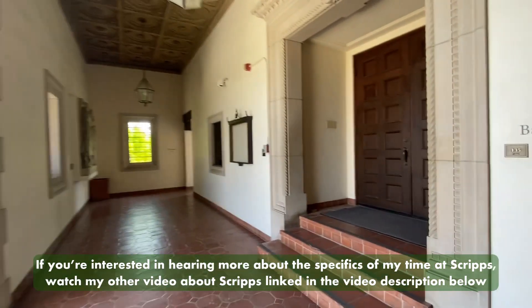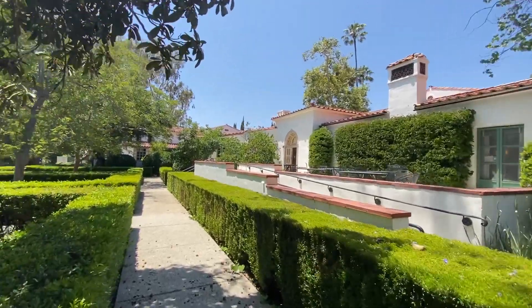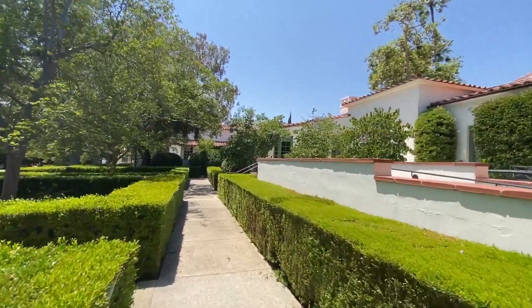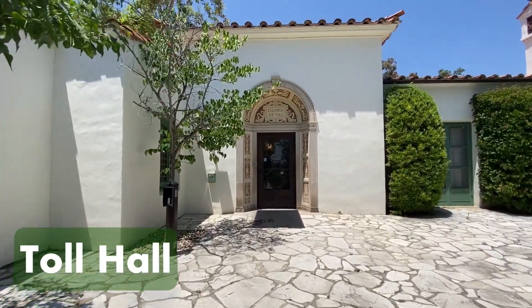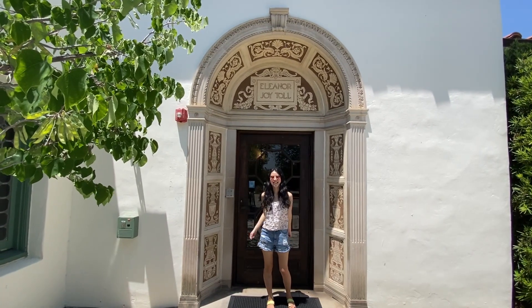I'm really thankful for all the experiences and opportunities I've been given. I'm going to take you all to where I lived my first year in college — I lived in Toll Hall. Fun fact, this was also the college's first ever dorm. I would have loved to show you inside, it's really beautiful, but it was locked. Unfortunately, my student access does not work anymore.